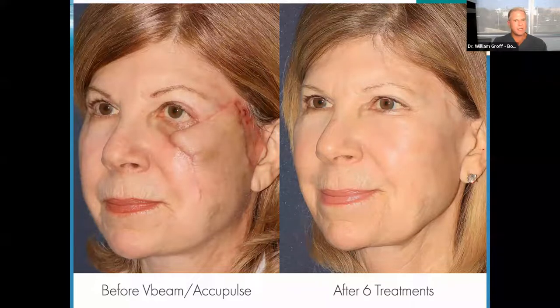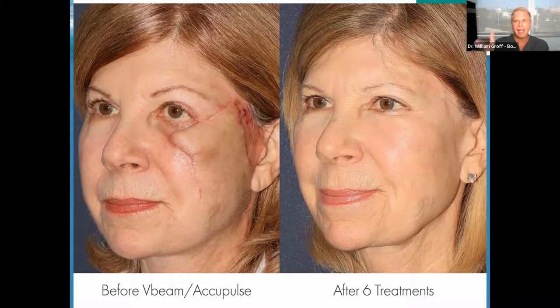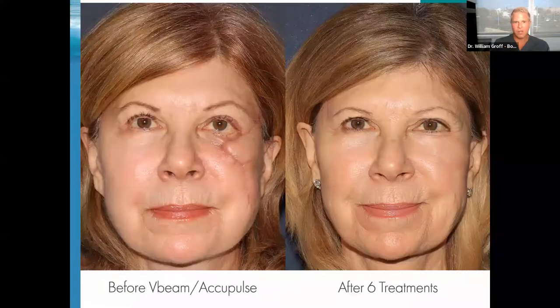This is actually one of my favorite cases. This patient had surgery that was pulling down on her eye and the wound did not look really good. We embarked on a journey over a series of about six treatments using the V-beam and AccuPulse lasers. You can see — she has no makeup on in the after photo. The lasers actually release the tension that was pulling on the eye, and there are publications showing the ability to do that. I was absolutely thrilled — it's probably one of my favorite patients.